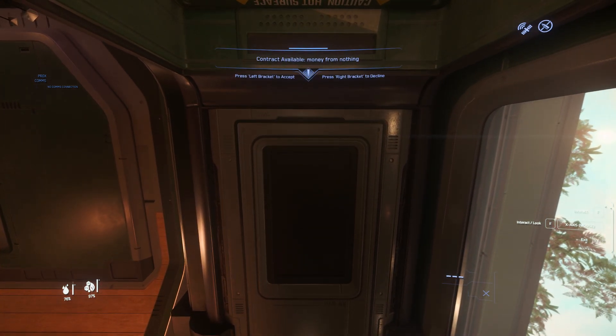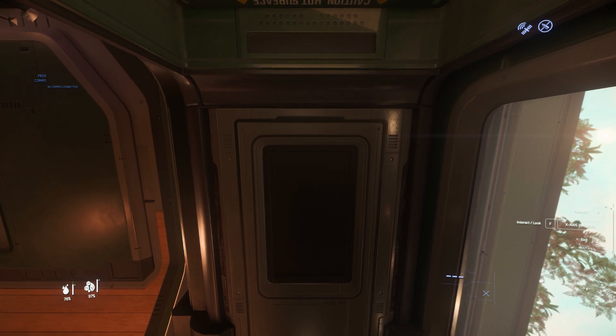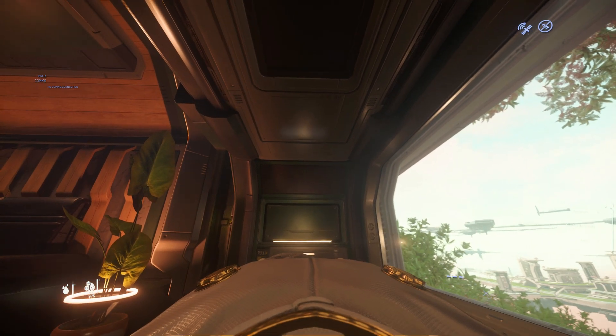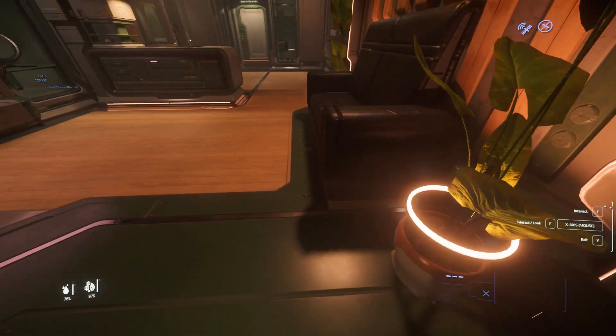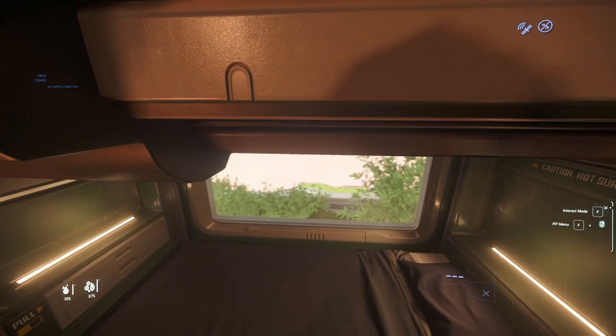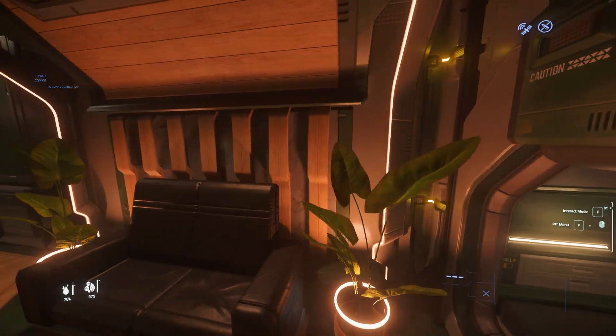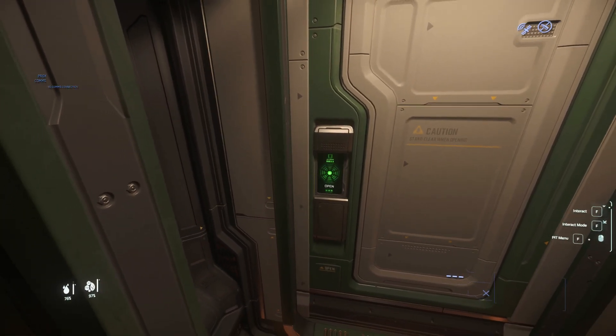Hey, what's up guys, it's IZSTIGMA here. In today's video we're going to be doing a ship tour in the Crusader showroom. We're currently at Orison — look outside, look how beautiful and bright that is. The plan is to look at some ships that are on sale in Crusader. Look at that view outside, it's kind of beautiful and sunny and we're hoping to see some beautiful ships today.